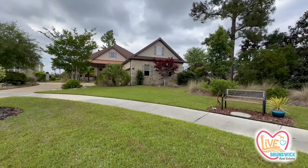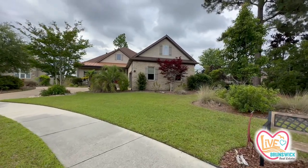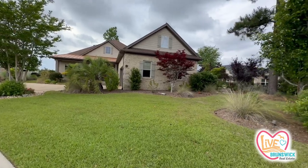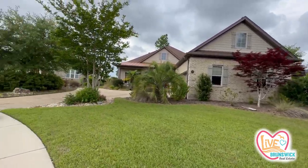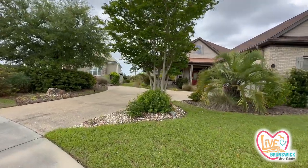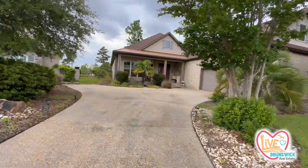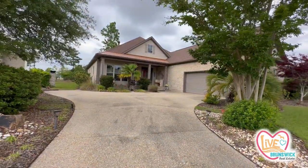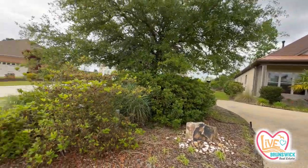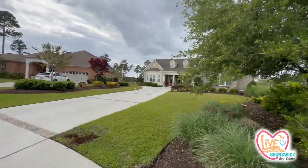Hey guys, so here I am at 1410 Gantry. It looks like it's about to pour down rain on me, so I'm going to try to get through the outside pretty quickly — sorry if I'm a little speedy. Very pretty. And this is what your neighborhood looks like, your little cul-de-sac down here.